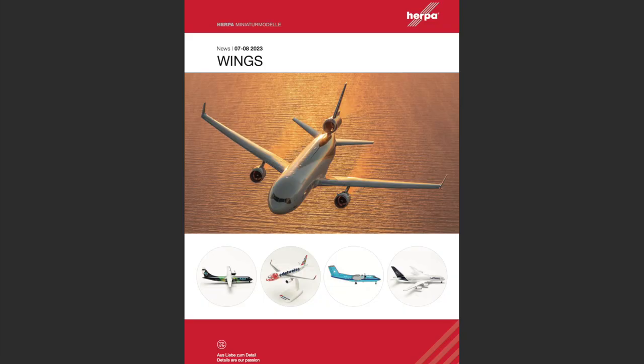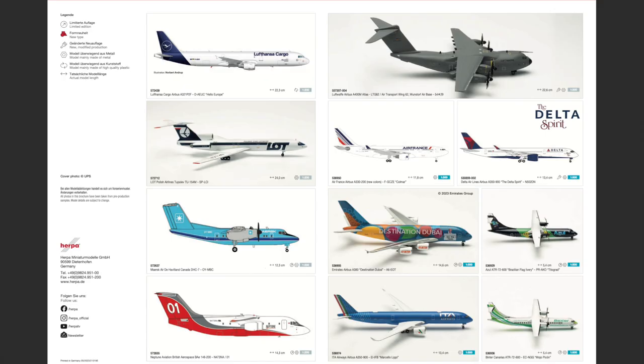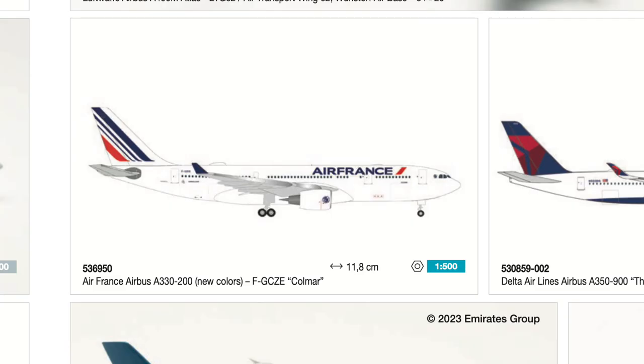Here is the front page of the 07/08 release batch catalog from Haper Wings, with a lovely MD-11. Maybe there is also one inside in Scale 500. The catalog starts with this Airbus A330-200 in the new livery of Air France — a model they can make, but maybe didn't have to. It's not the most necessary model; I haven't really seen anyone with this very high on their wish list. Not a model I will be going for.